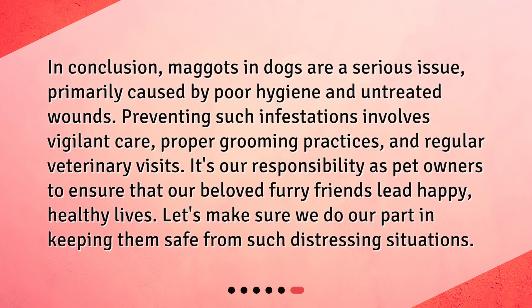In conclusion, maggots in dogs are a serious issue, primarily caused by poor hygiene and untreated wounds. Preventing such infestations involves vigilant care, proper grooming practices, and regular veterinary visits. It's our responsibility as pet owners to ensure that our beloved furry friends lead happy, healthy lives. Let's make sure we do our part in keeping them safe from such distressing situations.